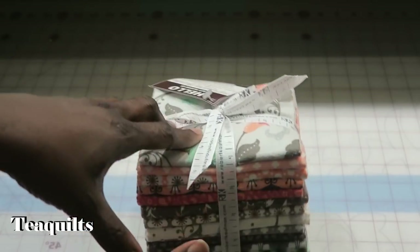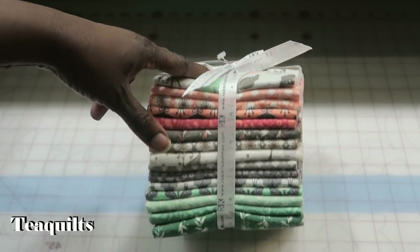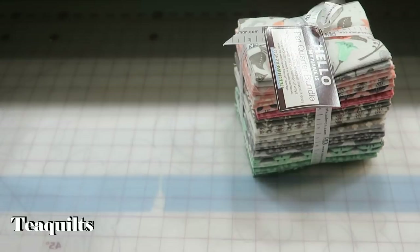15 fat quarters. I figure anything under $2 a fat quarter in a bundle is a great deal. So that's my first item from Quilt in a Day.